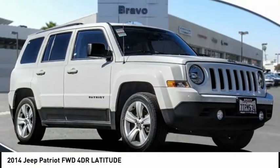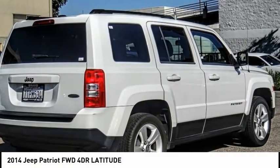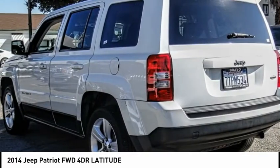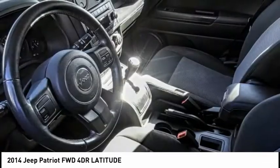We are pleased to show you the 2014 Patriot. The Jeep Patriot is unmistakably a Jeep. It looks like a cross between a Jeep Liberty and Jeep Compass, or maybe a three-quarter scale version of the big Jeep Commander.